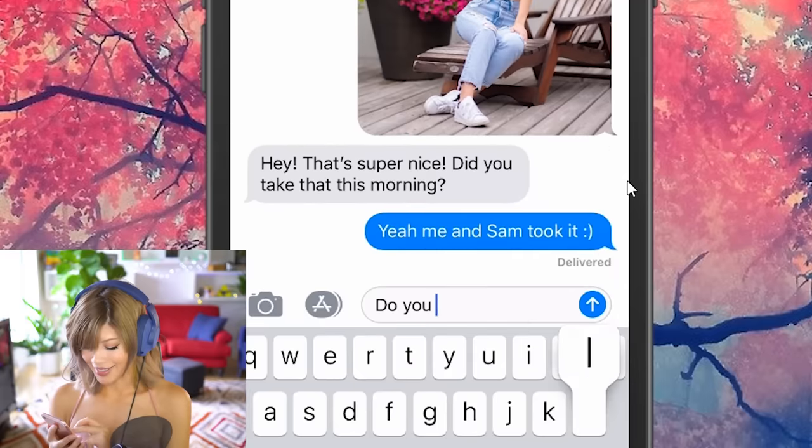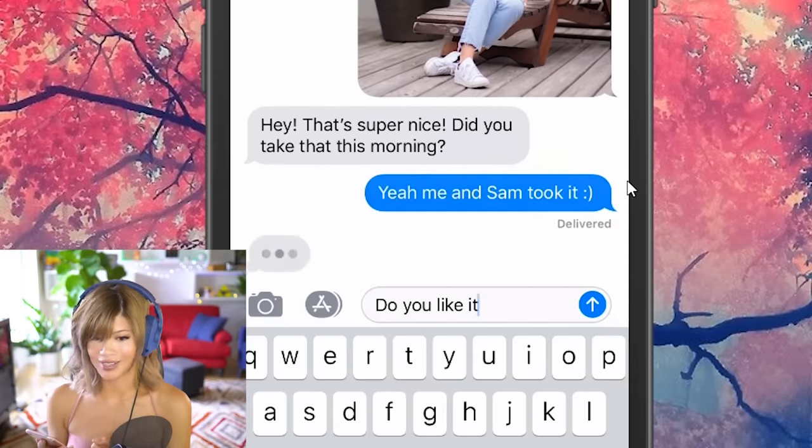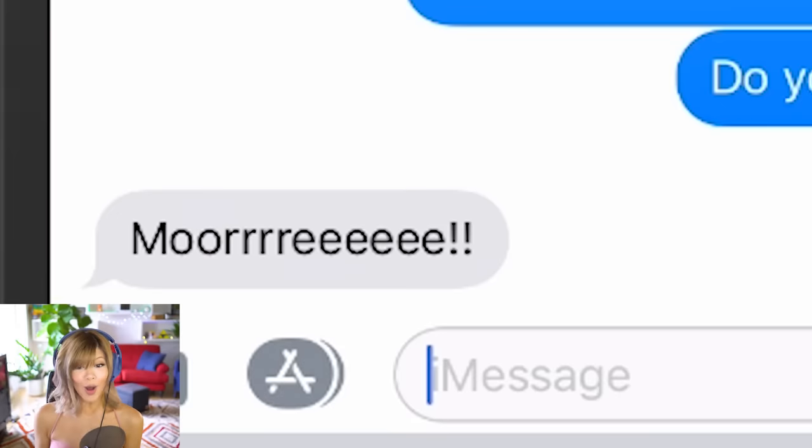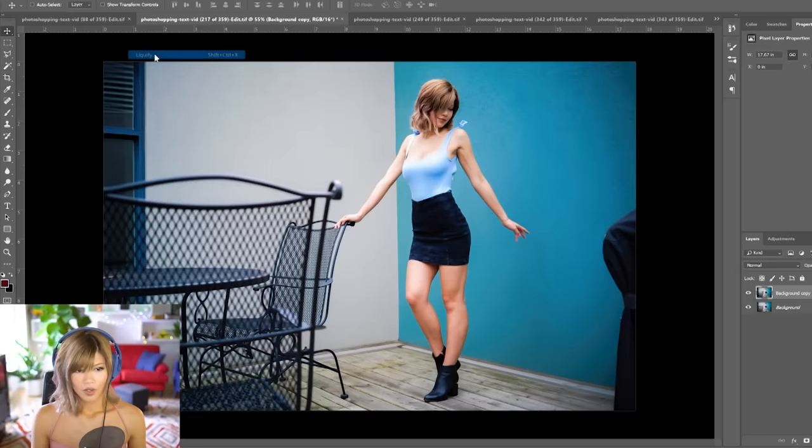The difference isn't that big, and I think Terry is gonna fall for this one. Hey Terry! That's super nice — did you take that this morning? Do you like it? He already said it's super nice. I'm fishing for compliments at this point. He wants more.